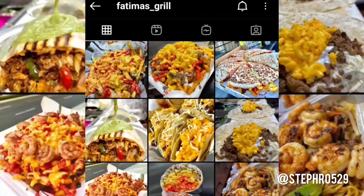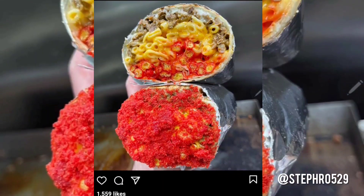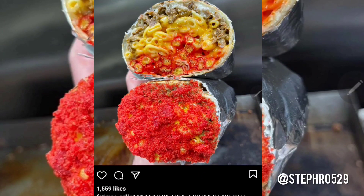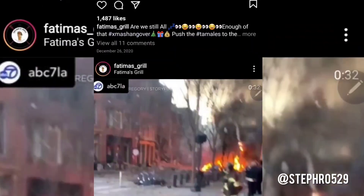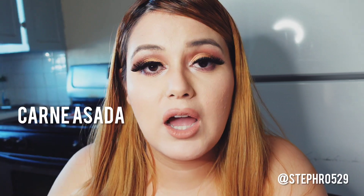Especially if it's still the beginning of the year, this is definitely a burrito worth trying — look how bomb that looks: hot cheetos, macaroni and cheese, carne asada, just delicious, guys. We are so excited to show you guys how we recreate the carne asada hot cheetos macaroni and cheese burrito. Right now I have the rice and beans ready.